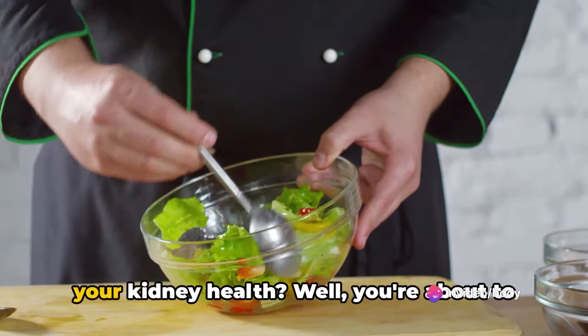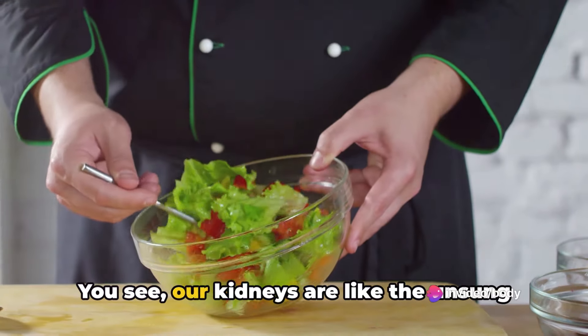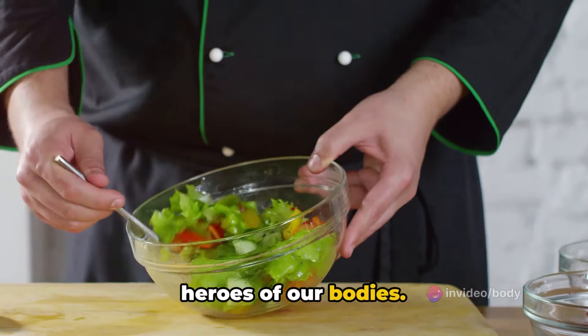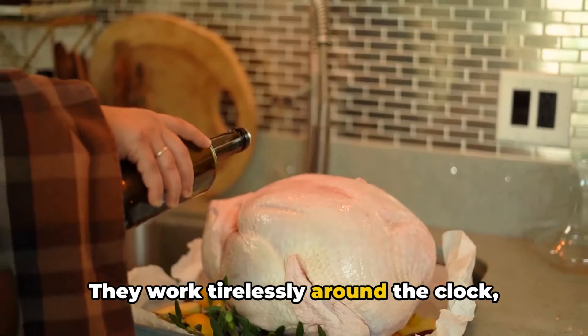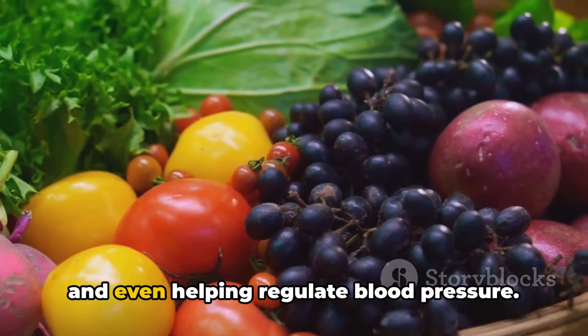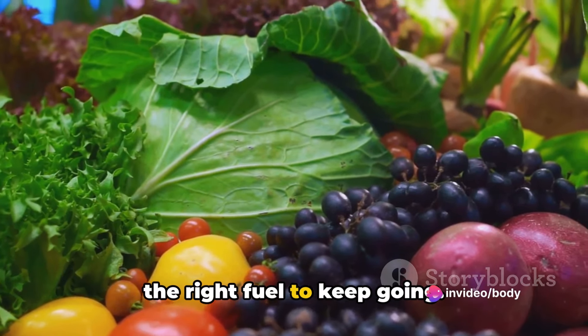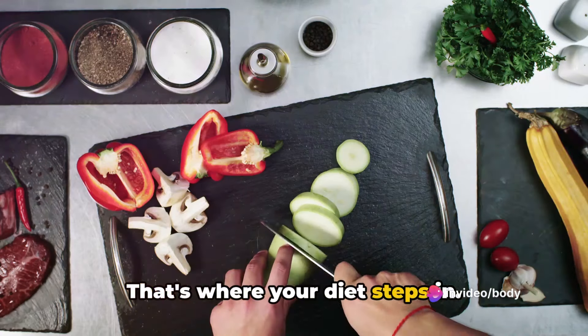Ever wondered how your diet can impact your kidney health? Well, you're about to find out. Our kidneys are like the unsung heroes of our bodies. They work tirelessly around the clock, filtering out toxins, balancing fluids, and even helping regulate blood pressure. But just like any hero, they too need the right fuel to keep going. That's where your diet steps in.